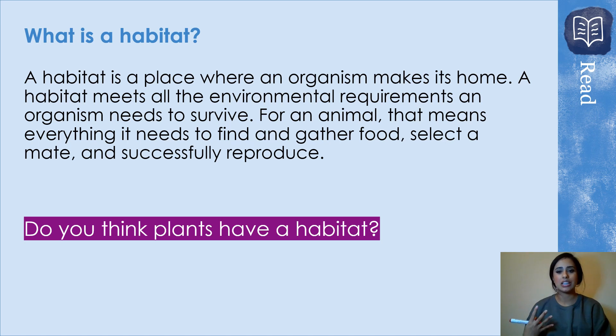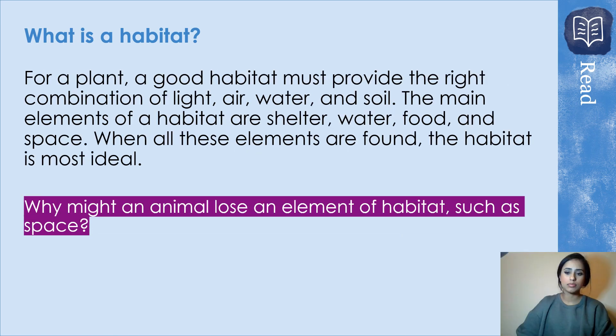We know a habitat is the home where an organism lives — somewhere they call home — where they should be able to breathe, reproduce, and create or gather food. We know animals have a habitat. Do you think plants have a habitat? We need to think about that. All living things have a habitat, so yes, animals have a habitat and so do plants. For plants to have a good habitat, it must provide the right combination of light, air, water, and soil.